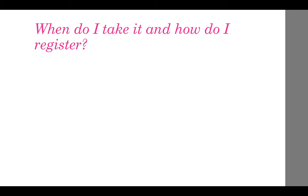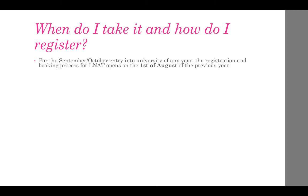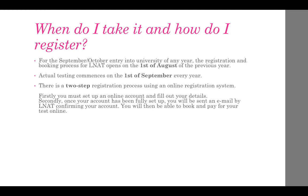For the September-October entry into university of any year, the registration and booking process for LNAT opens on the 1st of August of the previous year, and actual testing commences on the 1st of September every year. There is a two-step registration process best completed using the online registration system. Firstly, you must set up an online account and fill out your details. Secondly, once your account has been fully set up, you will be sent a confirmation email by LNAT and will then be able to book and pay for your test online.